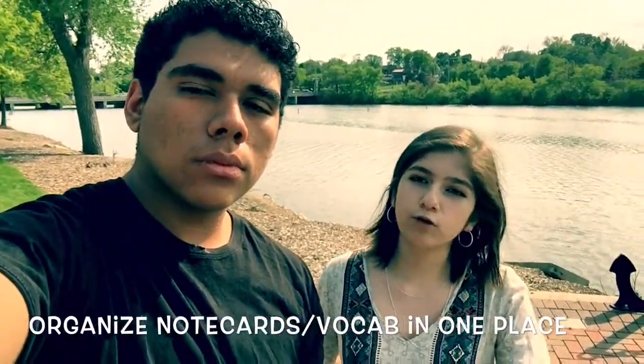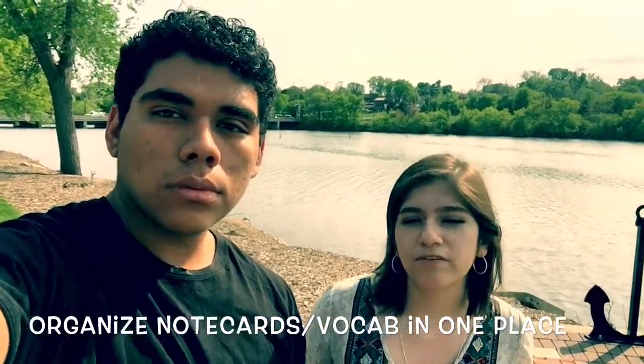Hey guys! So today we're gonna talk about how to study for tests. One tip I'm gonna give you guys is to do your note cards, do your vocab, and keep everything in one place.